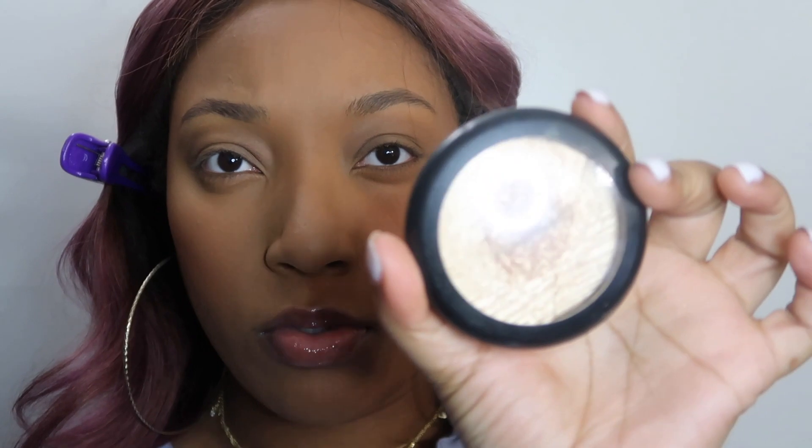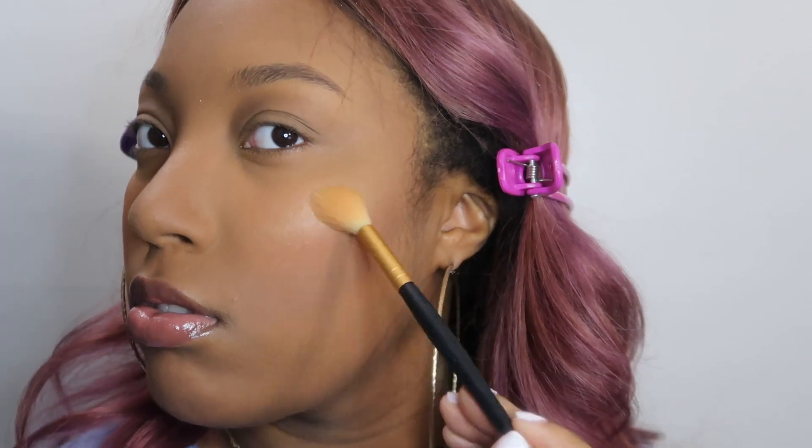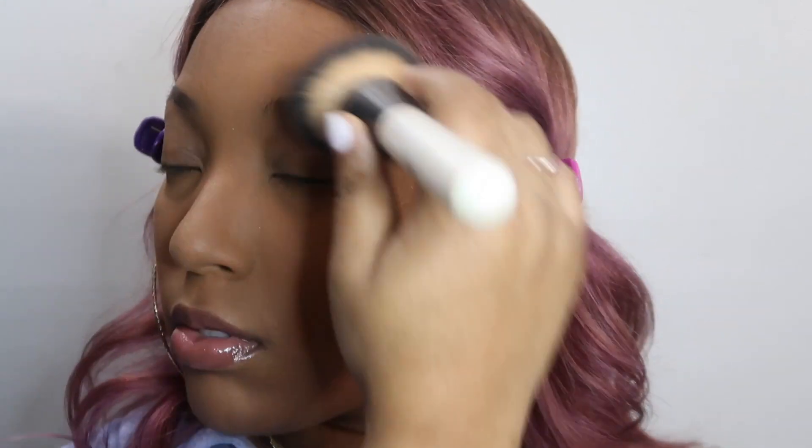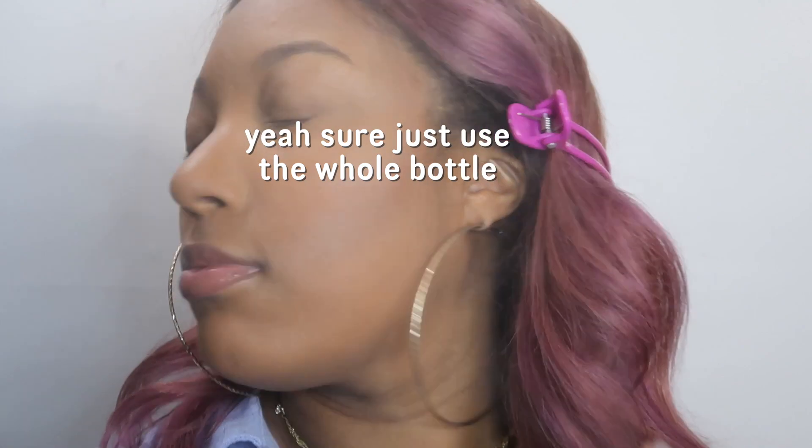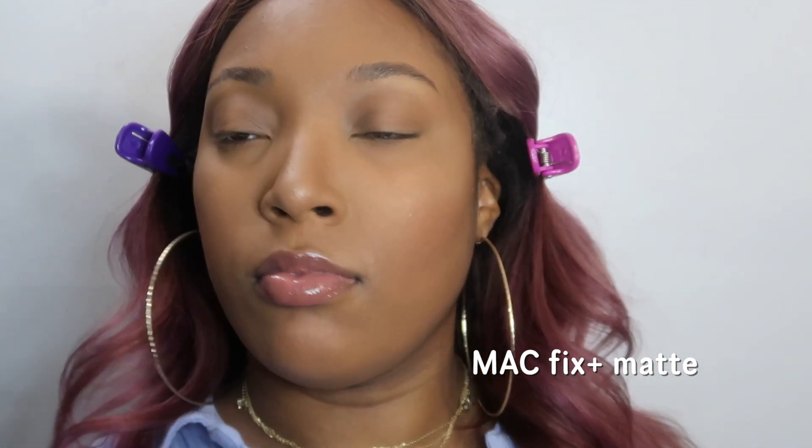Then I'm taking my MAC highlighter in 'Oh Darling' and applying it on my nose, down the bridge of my nose, on the cheekbones, by my eyebrow — everywhere where I need to glow. Highlighter can be really intense and depending on which one you use, you can get a harsh line, so I like to go in with a regular brush and blend out that highlighter and melt it into my skin. Then I set my face with the Morphe Continuous Setting Mist — I use like almost the whole bottle — and then I go in with my MAC Fix Plus Matte to keep me matte all day.